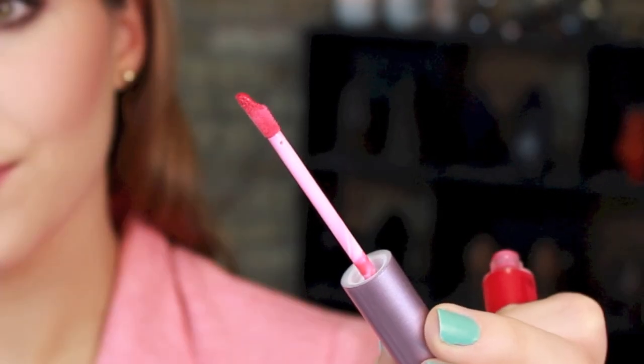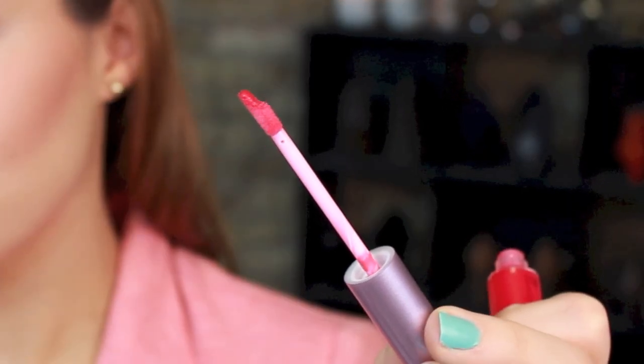The wand is also an interesting feature with these. It's kind of a modified doe foot — more like a shelf. I found that I have to dip multiple times in order to build up the glossy finish and pigmentation. It doesn't pull out a ton of product for you, which is kind of a pain, but it also allows you to get a more precise application.